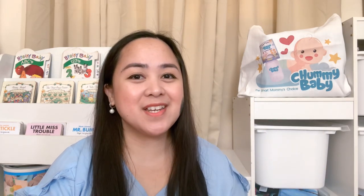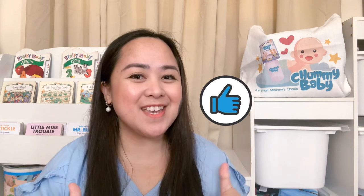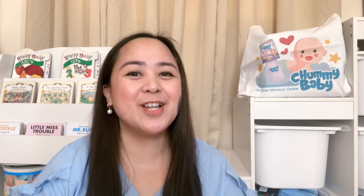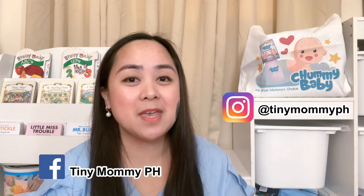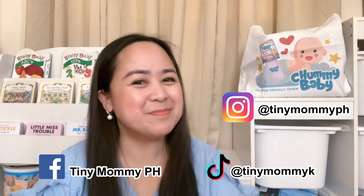I hope you learned something from today's video and do check out the breastfeeding essentials that are now available at Chummy Baby. I want you to know that you are doing a great job as a breastfeeding or pumping mama. Follow me on Instagram, tinymommyph, Facebook, tinymommyph, and TikTok, tinymommyk. Bye!